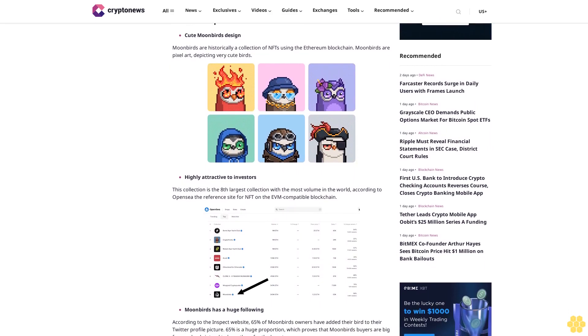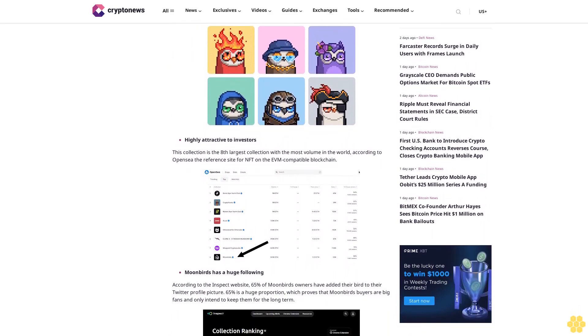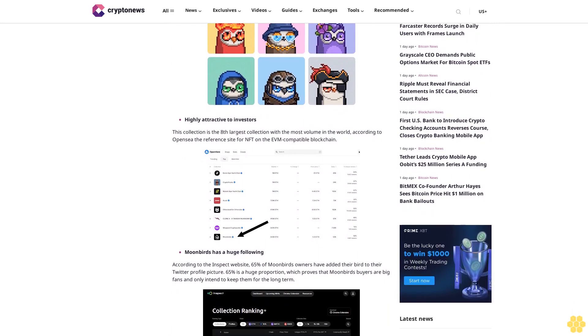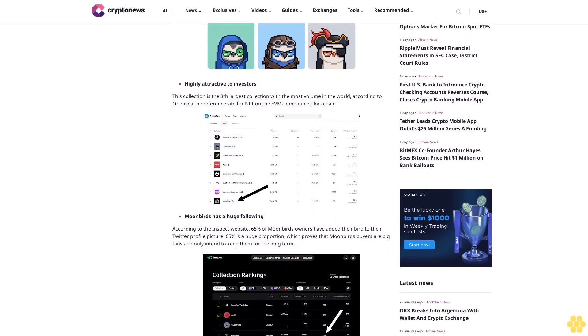According to OpenSea, the reference site for NFTs on EVM-compatible blockchains, Moonbirds has a huge following. According to the Inspect website, 65% of Moonbirds owners have added their bird to their Twitter profile picture — a huge proportion proving that buyers are big fans and intend to keep them long term.